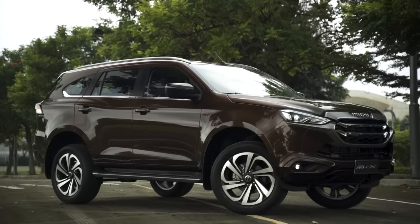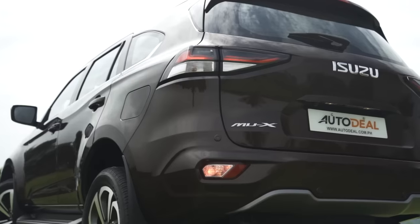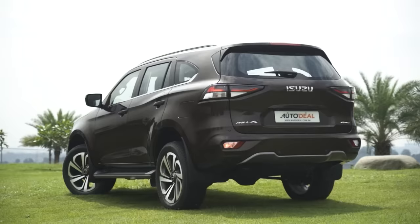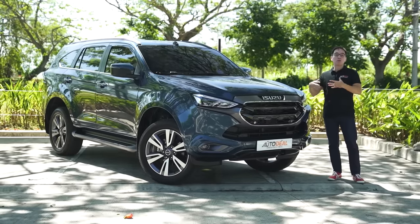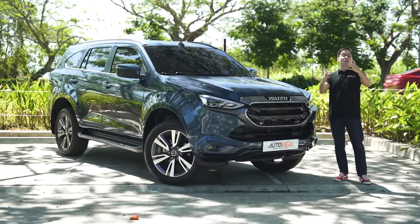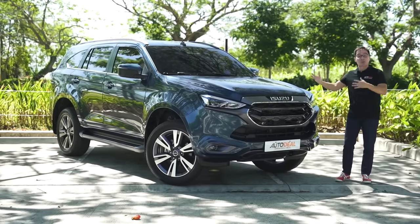When the current generation was launched in September of 2021, the MU-X captured a very large audience with its stunning looks, great features, and of course its reliability because it's an Isuzu. Now in 2023, it hopes to do the same with a few updates inside the automobile, which I'll talk you through on this very quick walk around — and tell you also what has remained the same.